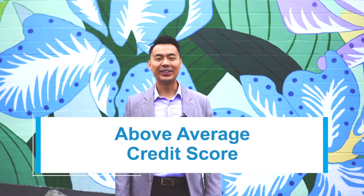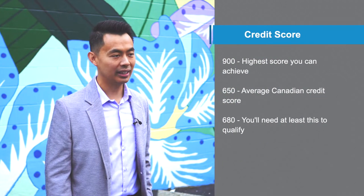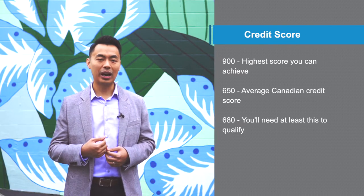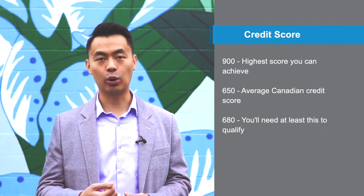Number one, you need an above average credit score. To give you a better understanding of credit score, the highest score you can achieve is 900 and the average Canadian credit score is around 650. You'll need at least 680 for this program. If you don't know what your credit score is, contact me and we can figure that out together.